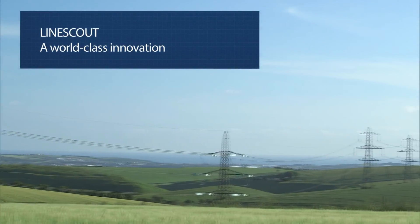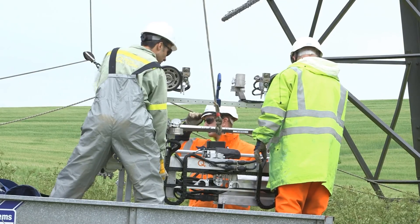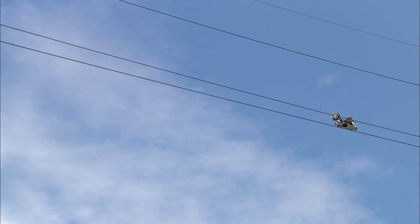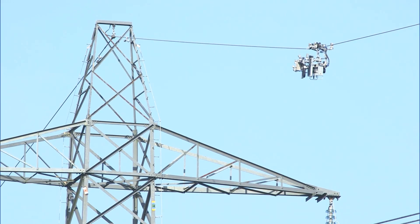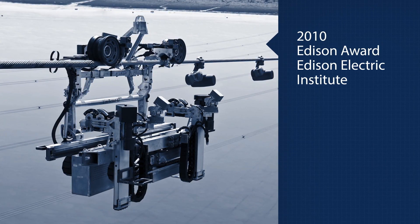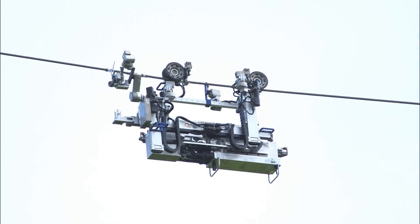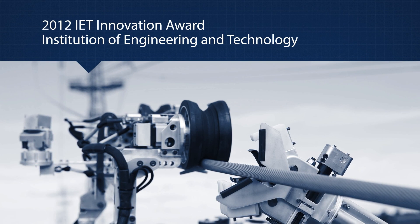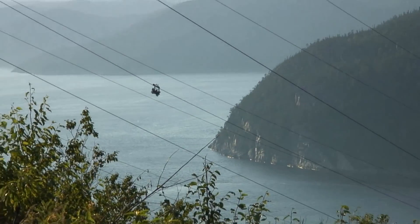At the same time as it is being used on the Hydro-Quebec grid, the Line Scout has been proving itself at many other electric utilities, not just in North America, but also in Europe and Asia. The Line Scout's quality and efficiency have earned Hydro-Quebec and its partners prestigious awards, including the 2010 Edison Award for an exceptional contribution to the advancement of the global power industry, and a 2012 IET Innovation Award in the asset management category from one of the world's largest professional engineering and technology societies.